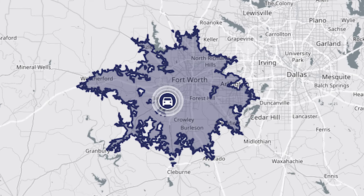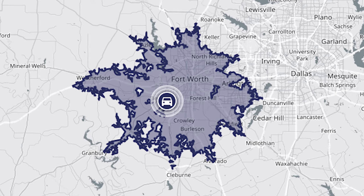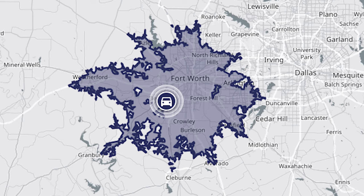I share these travel times because if you're going to live in the area, at one point or another you're going to go to Fort Worth, you're going to go to Dallas, or you're going to catch a flight. But to give you a more local and day-to-day outlook of what the commute looks like around Benbrook, check out how far you can go from the city in 30 minutes — which essentially means you can cover a good portion of the western part of the DFW.